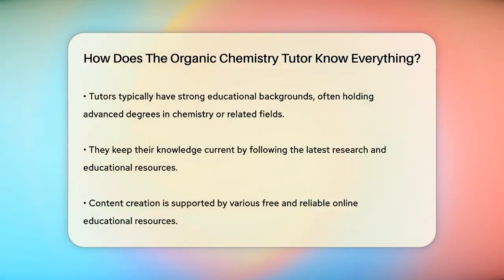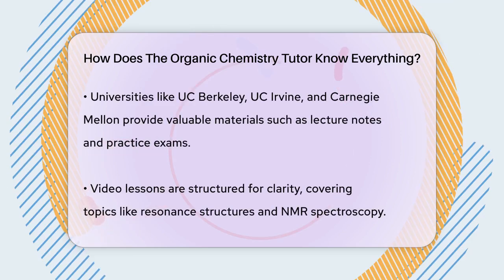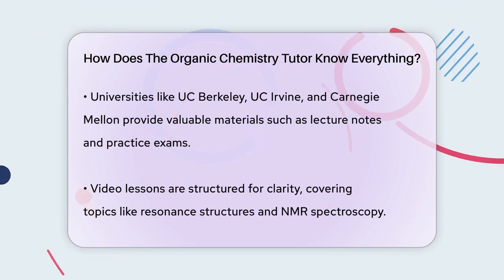The content they create is not just based on personal knowledge, but also on a wealth of free and reliable educational resources available online. For example, they might use resources from universities like UC Berkeley, UC Irvine, and Carnegie Mellon, which offer detailed lecture notes, practice exams, and demonstration videos that help illustrate complex concepts.